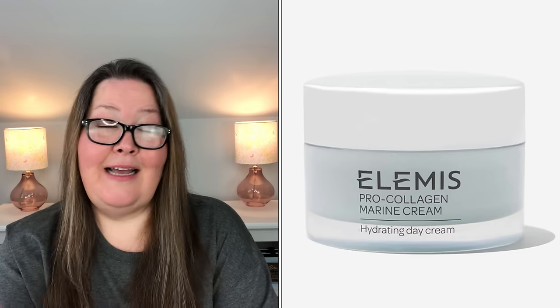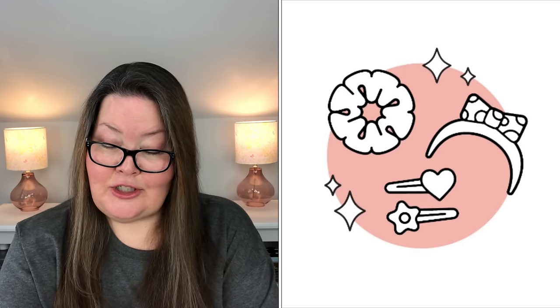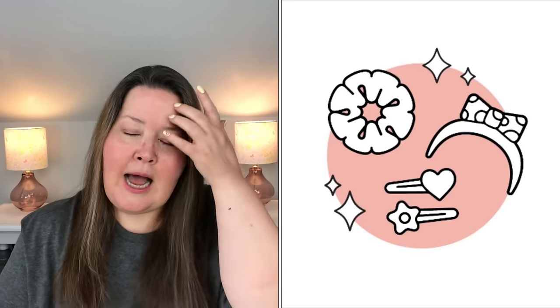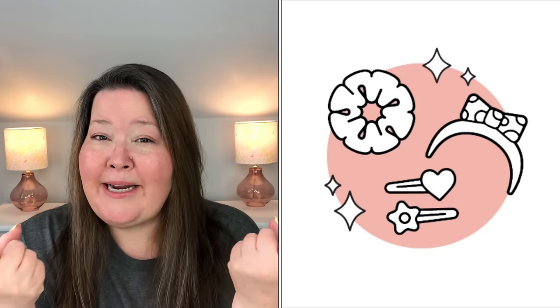Last, and this is a quickie, we have the FabFitFun Surprise Hair Accessory. It says it has a $16 value, so it'll be a $16 product each time, and it is $7.20 in refills. You'll enjoy a surprise hair accessory each season that ships automatically with your box. I am on the fence about that one — it sounds kind of fun. I have my hair pulled up a lot and we're moving into hot season, so it might be fun to get a random hair accessory. I might give it a shot.